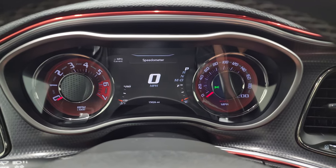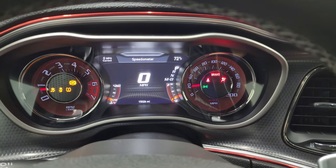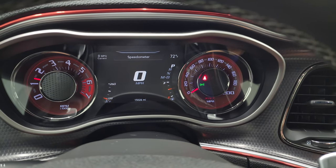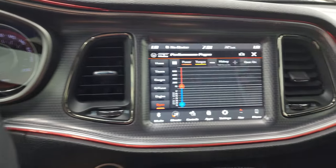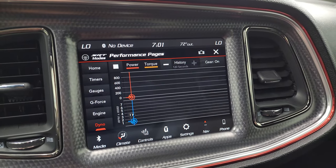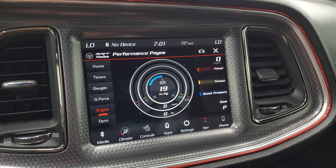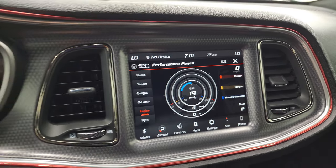We'll start it up and take a look under the hood. Starts right up — no check engine lights or anything like that. I also wanted to show you the backup camera, which is working nicely. You get your performance pages and you can see it's actually doing something — if I rev it up a little bit, it changes the horsepower readout and everything.